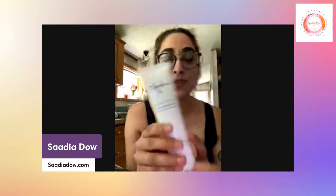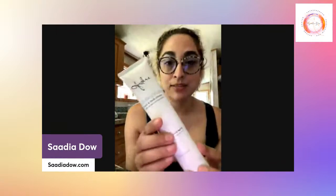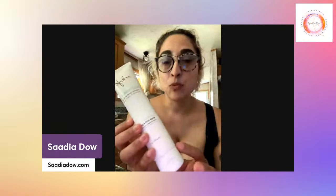You can get this on my website. It does qualify for 15% off and free shipping if you get $123 worth of products in your cart. This bottle is about a third of the way, so if you were to get this and, like, shampoo and conditioner or something, you would qualify.